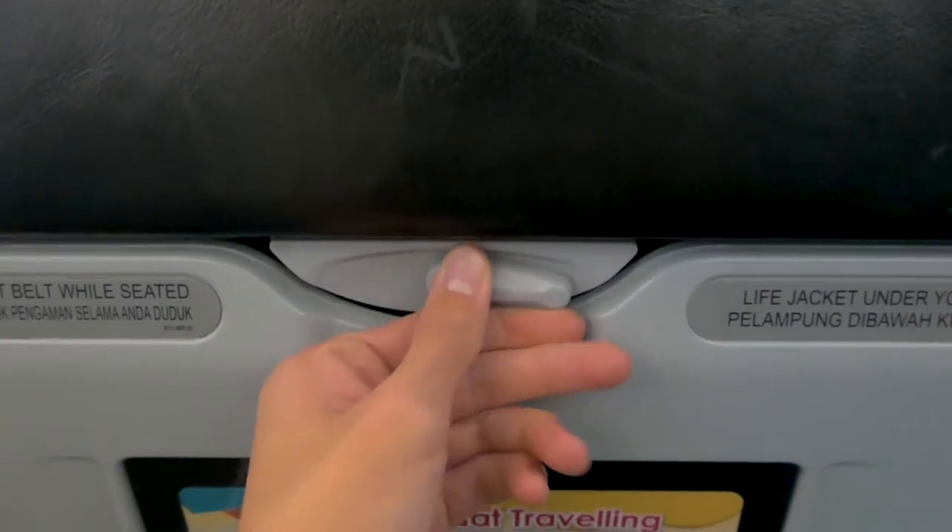This is the tray table. It's quite small and comes quite close to you, as the clearance between each seat is quite small.